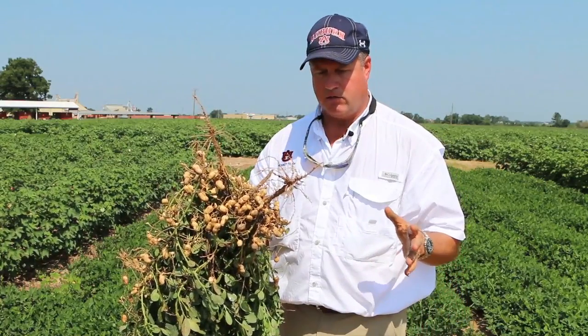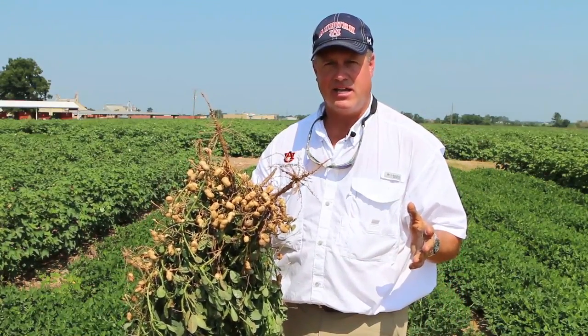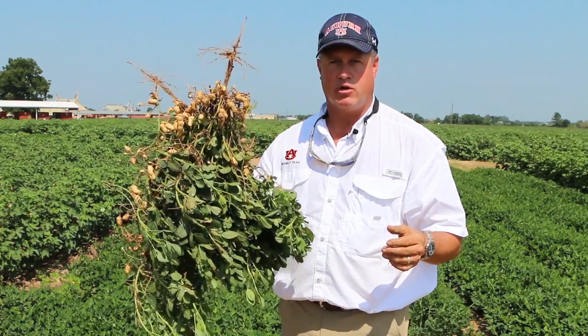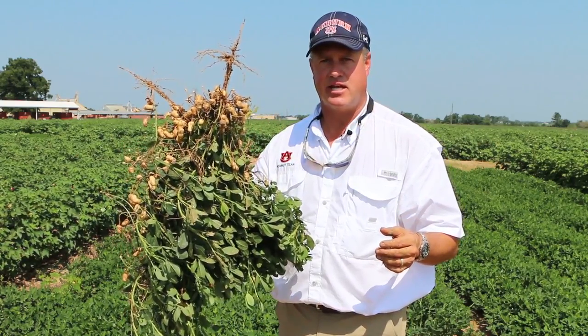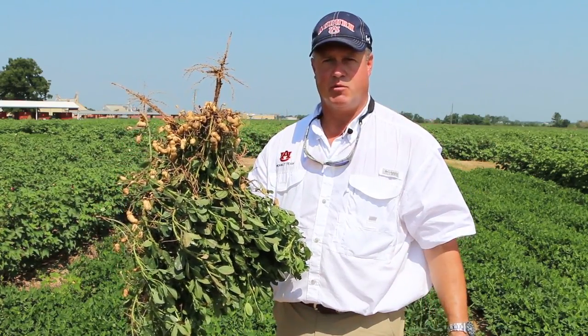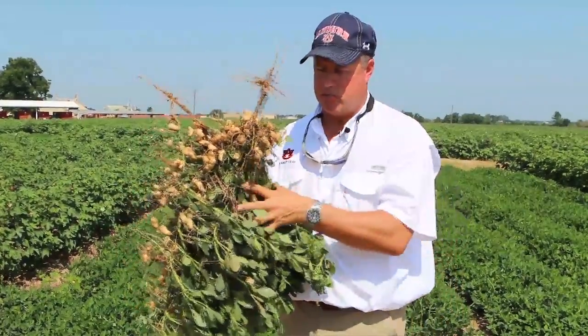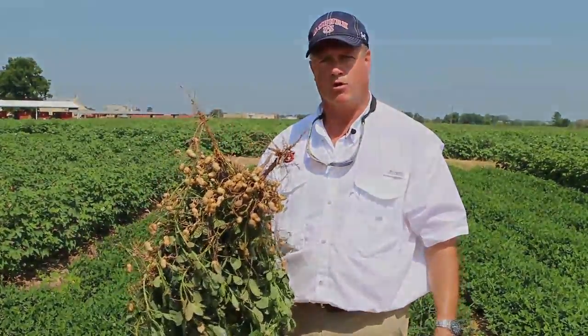These little small half-inch rains — six tenths — won't last very long in these conditions when the crop's taking the water demand that it's taking and we've got the temperatures we're enduring. So we need some bigger, heavier rains to set more pods and continue to fill them out.